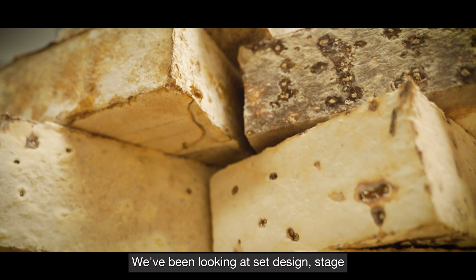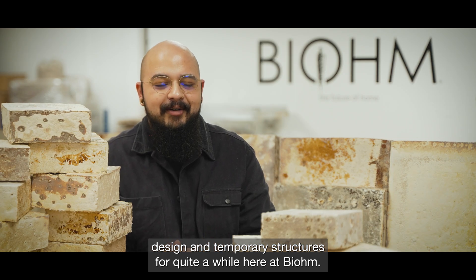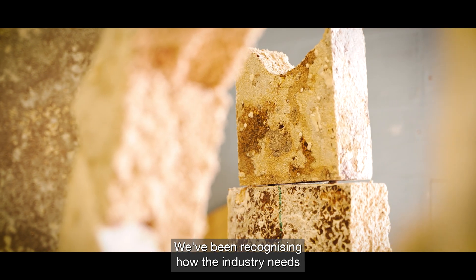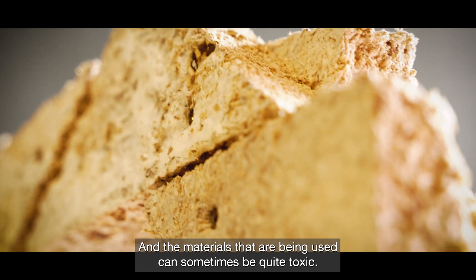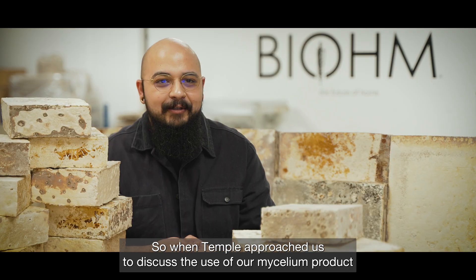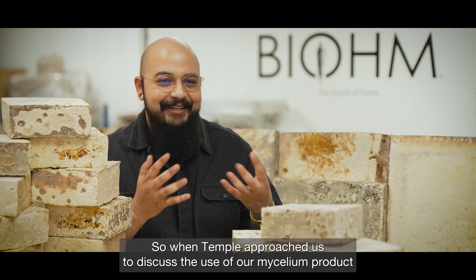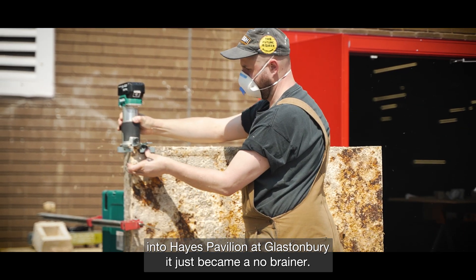We've been looking at set design, stage design and temporary structures for quite a while here at Biome, and we've been recognizing how the industry needs a very quick turnaround and the materials that are being used can sometimes be quite toxic. So when Temple approached us to discuss the use of our mycelium product in the Hays Pavilion at Glastonbury, it just became a no-brainer.